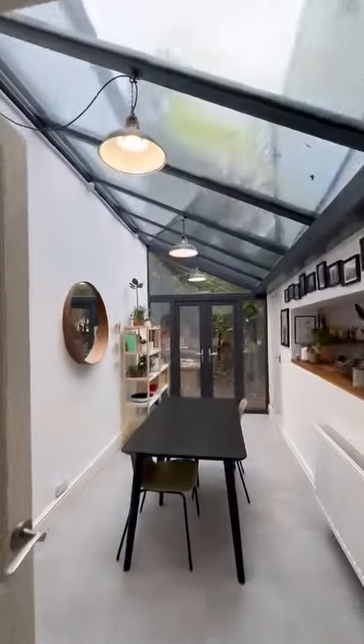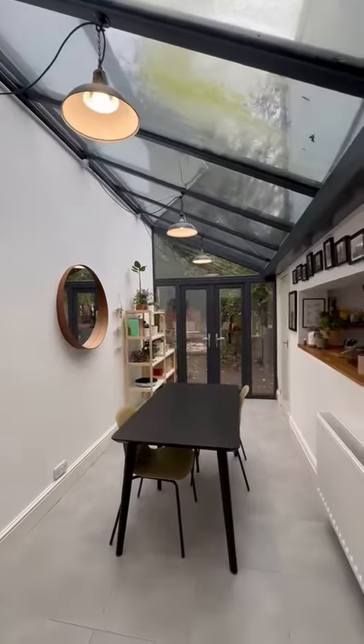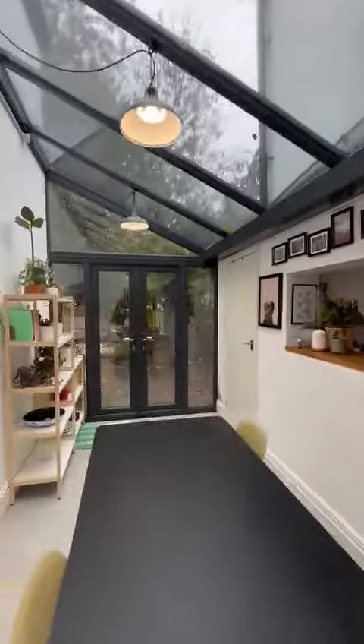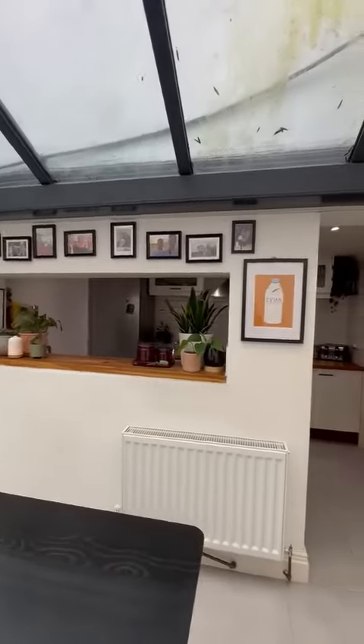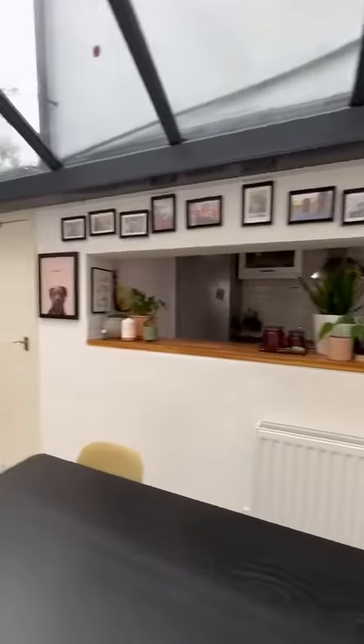As you come through the back there's another magnificent feature of this house — it's been extended here creating this lovely dining room with the full glass roof and patio doors out to the rear garden. I'll just show you the back garden before we head into the kitchen.